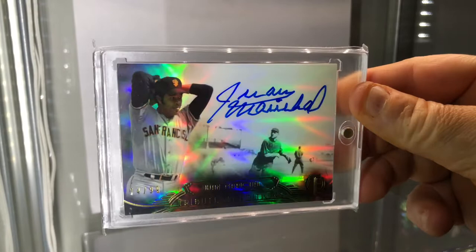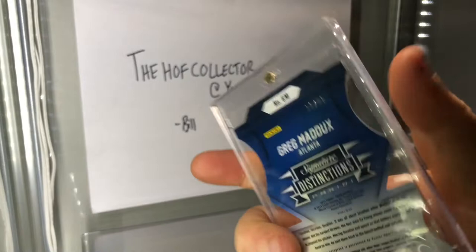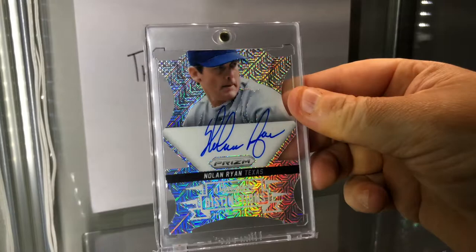I'll show these three off - they're just piled together. My guy, Greg Maddux - Prizm Distinctions, Prizm's hot right now, die-cut, reminds me of the 90s, mojo refractor, numbered to 25, on card. Same thing applies with Mo - Mariano Rivera, beautiful signature. And Nolan Ryan - Ryan Express.